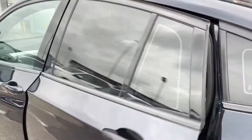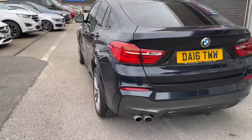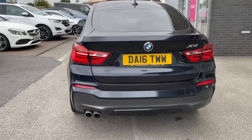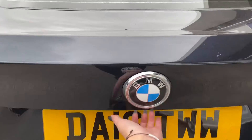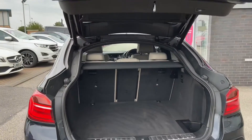Moving around to the rear of the vehicle, you can see how streamlined it really is, giving off that classic BMW sporty look. To open the boot, you simply click a button and it will automatically lift up for you — so if you're carrying any heavy objects and need to load quickly, this car has you covered.